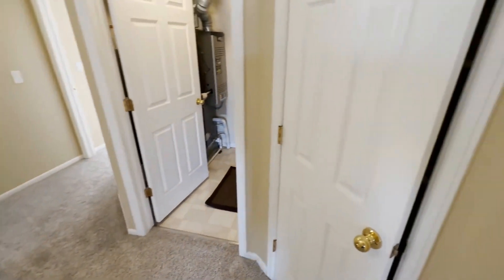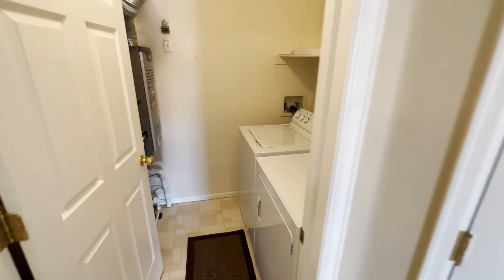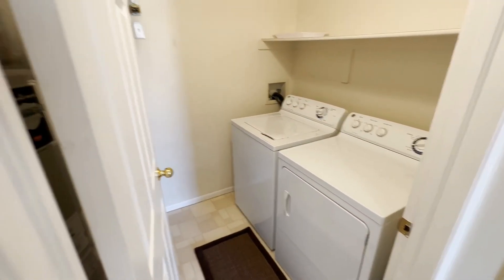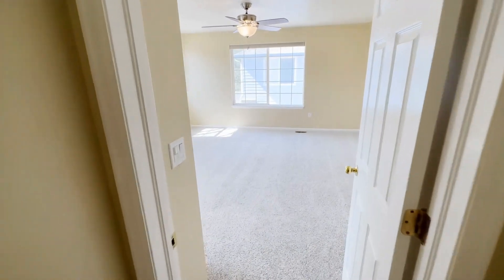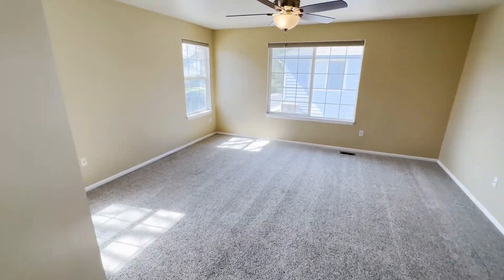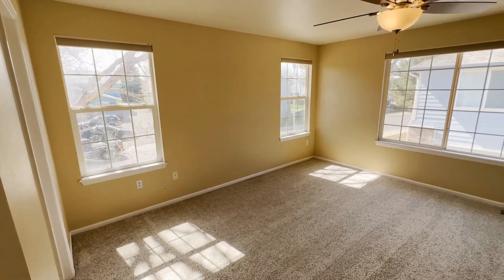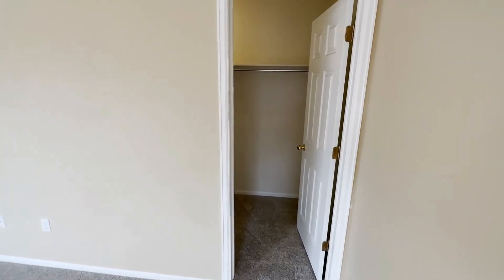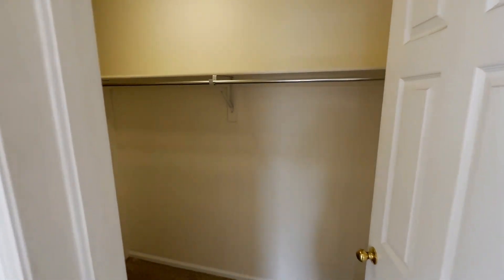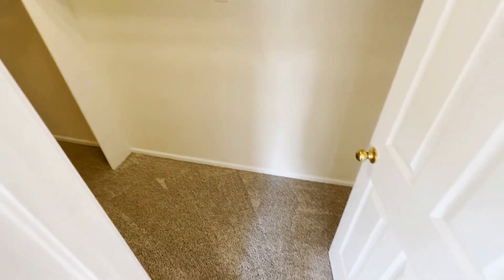There's a linen closet and a laundry area with a full-size washer and dryer. The master suite is humongous, with a ton of natural light — this side is east-facing, so it gets great morning light. You also have a really huge walk-in master closet — you can see just how big that is.